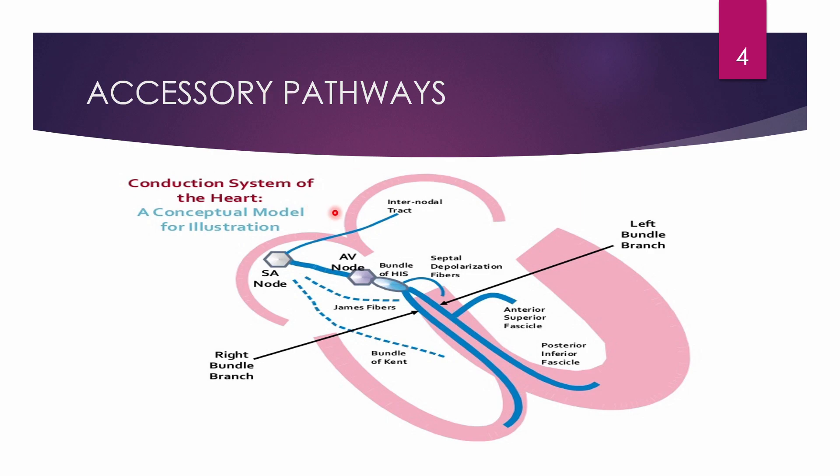When the electrical impulse is fired from the SA node, it travels to the AV node and also to the bundle of Kent — this is the main reason for WPW syndrome. There are other accessory pathways: James fiber, which is attached to the SA node and bundle of His, and Mahaim's fiber, which is attached to the AV node.